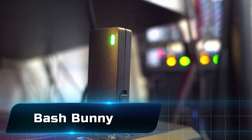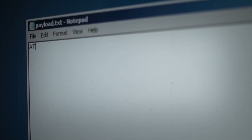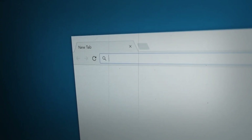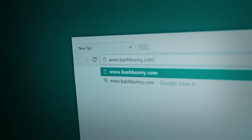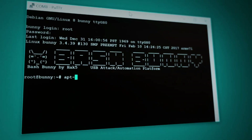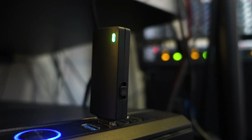Number 9: the Bash Bunny — a tool disguised as a regular USB stick, but it's basically a tiny Linux computer. Once plugged in, it can execute payloads, emulate keyboards, act as a network adapter, or even launch man-in-the-middle attacks. What makes it so dangerous is how automated it is: you insert it, and within seconds it can compromise a system without any interaction. For ethical hackers, it's a powerhouse for quick penetration tests.